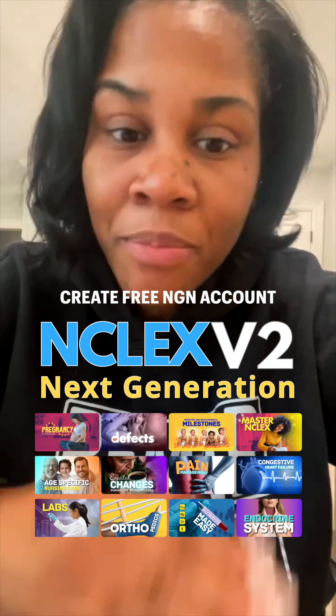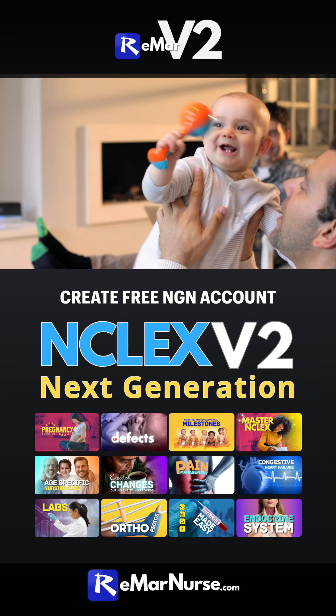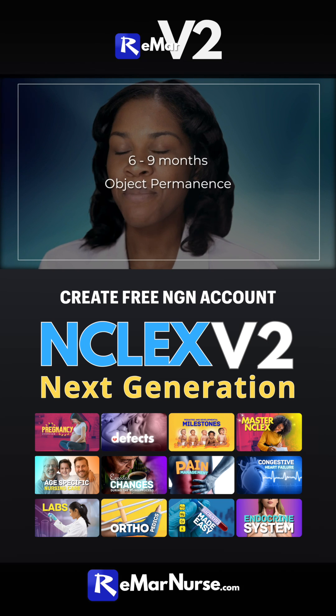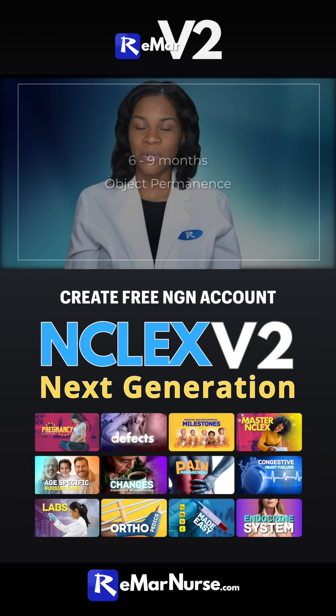Everybody can get the workbook — everybody can sign up for that. Stay posted here and you will get the latest updates. Get in your V2, start doing lectures, start studying.